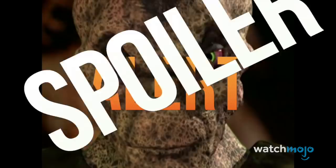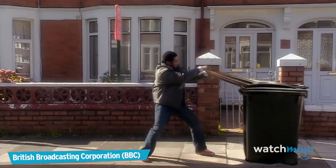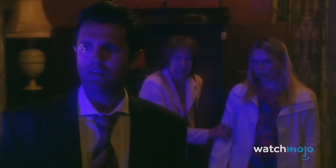Number 10: Pretty Much Everything – Doctor Who. You know, for such a popular show that airs on a major network, it's mind-boggling how bad Doctor Who can look.